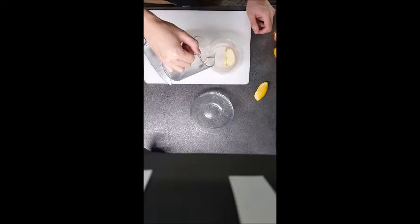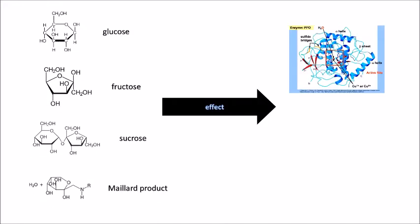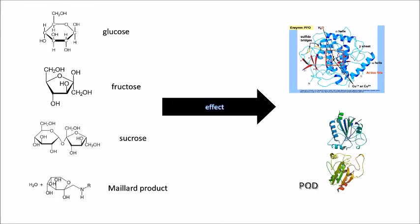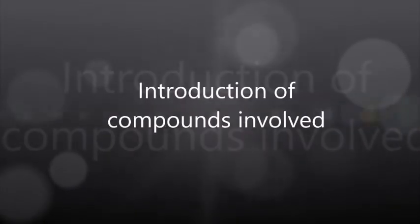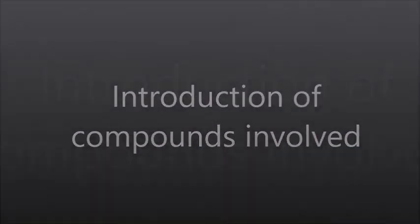Therefore, in this study, we seek to discover and investigate the enzyme-inhibiting effects of glucose, fructose, sucrose, as well as Maillard products, on polyphenol oxidase, PPO, as well as peroxidase, POD. But before we go through the process and results, let us explain the components and what will be involved in this experiment.